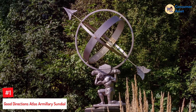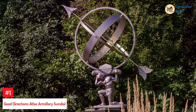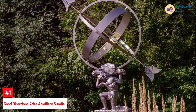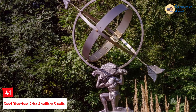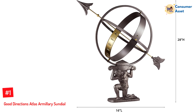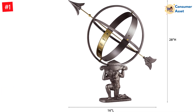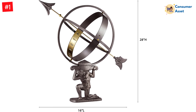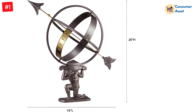Number 1: Good Directions Atlas Armillary Sundial. Aside from some color disparity between what you see online and what you get in person, you are bound to be impressed by what this armillary sundial has to offer — from the stunning Atlas base, which is both sizable and durable with cast aluminum materials, to the overall structural integrity. This armillary sundial has it all.